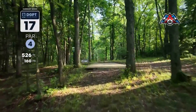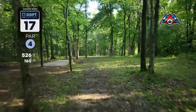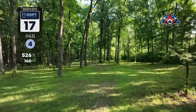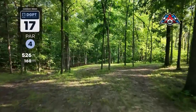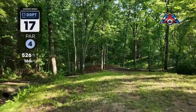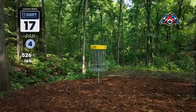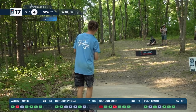Hole 17 — 526-foot par four, finally averaging under par today. There's a really tight gap to hit off the tee. If you can get to this point you'll have a decent chance to get up and down, but ideally you want to get far enough down the fairway for a nice little pitch. Quick shout out to the forehand Simon — Big Germ got all the way down there for a 33-foot puffer eagle. Crazy.